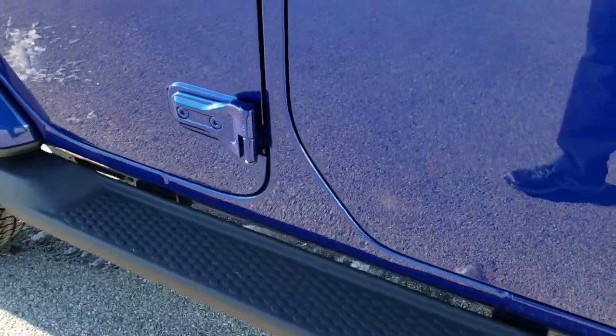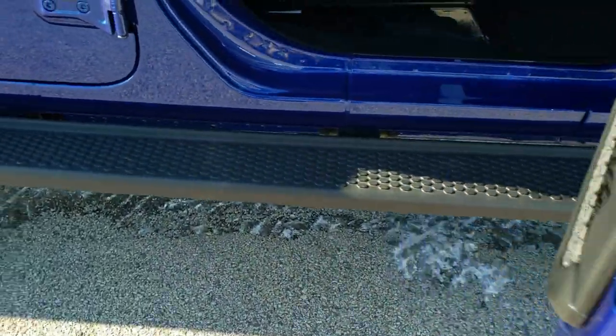You get the chromed Jeep and Sahara logos, and the factory step bars. We'll take a look at the original window sticker here.